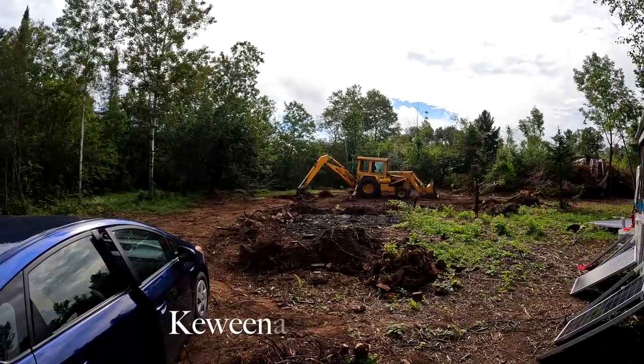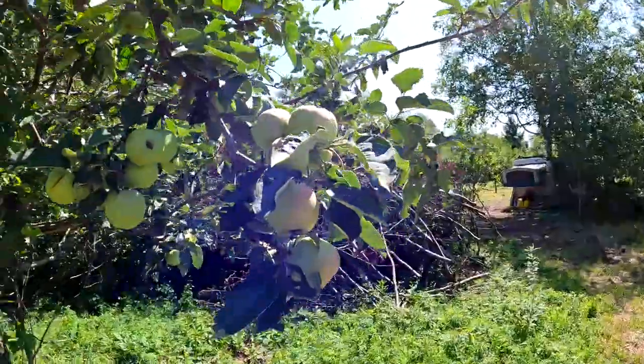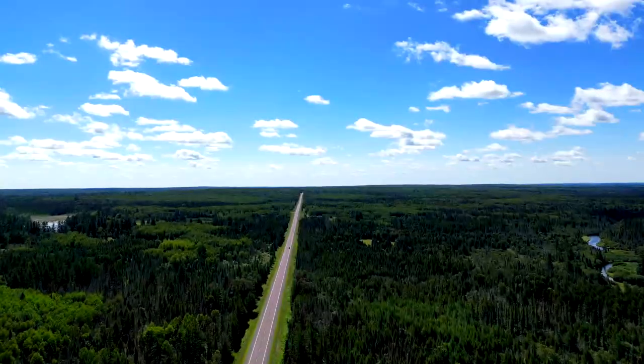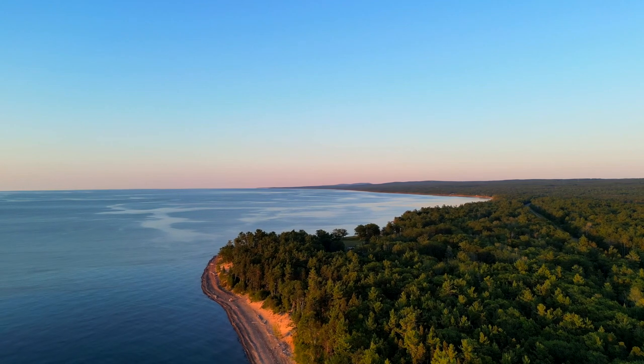So this is it, the Keweenaw Cabin Build. We are set back about 600 feet through the woods from the highway, and the highway itself is set back deep into God's country in the upper peninsula of Michigan.